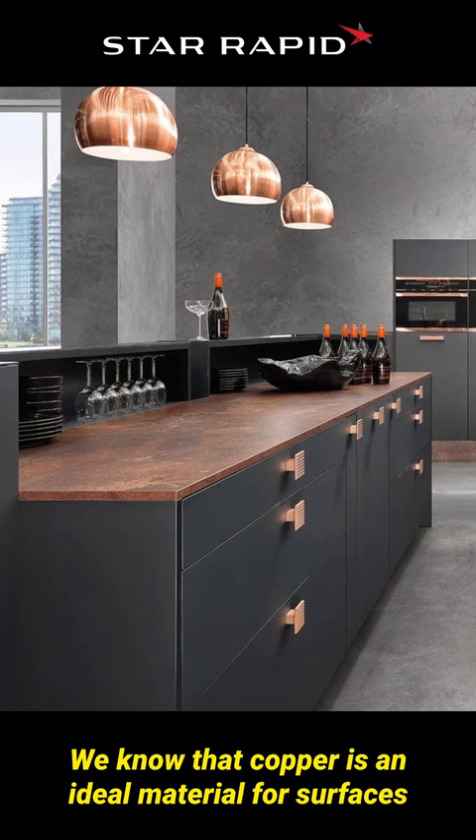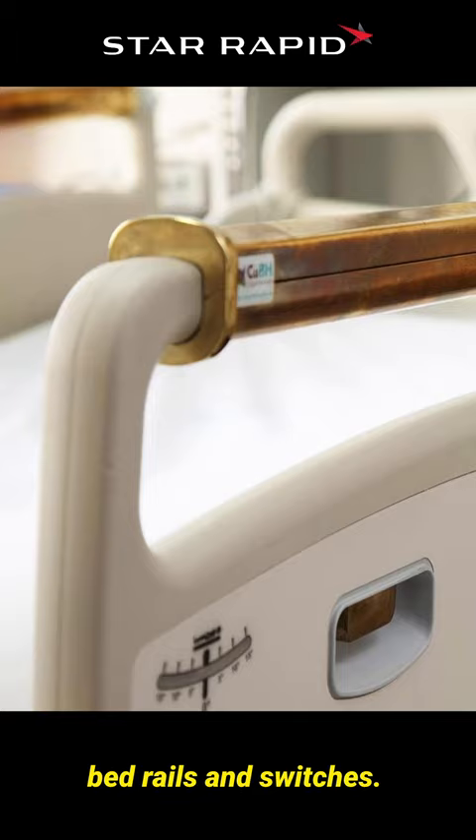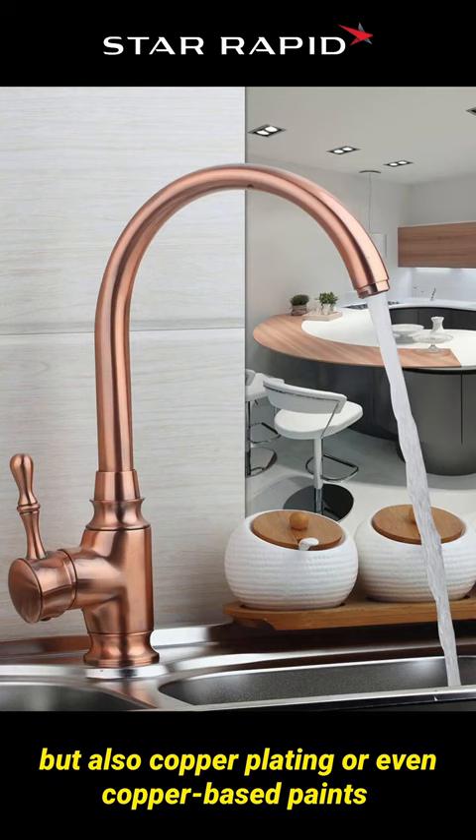We know that copper is an ideal material for surfaces that are constantly being touched, like door handles, bed rails, and switches. And this property works not only for solid copper, but also copper plating or even copper-based paints and powder coats.